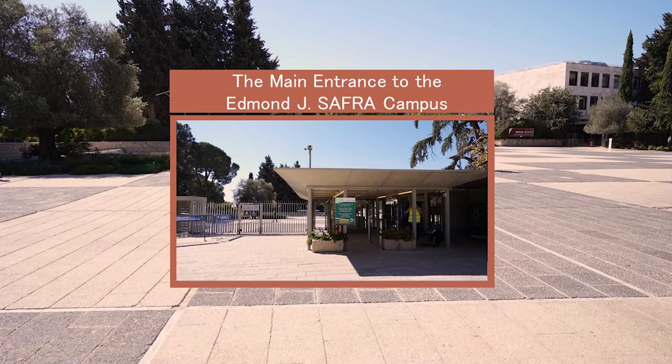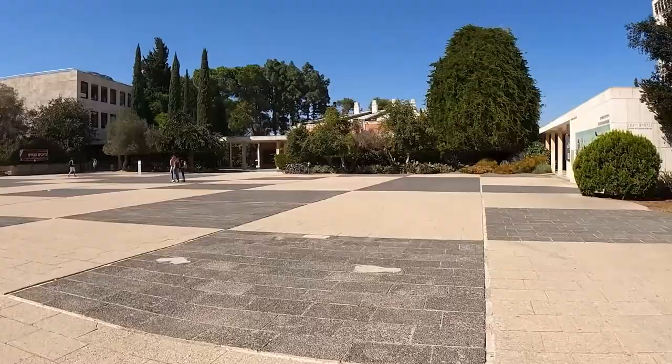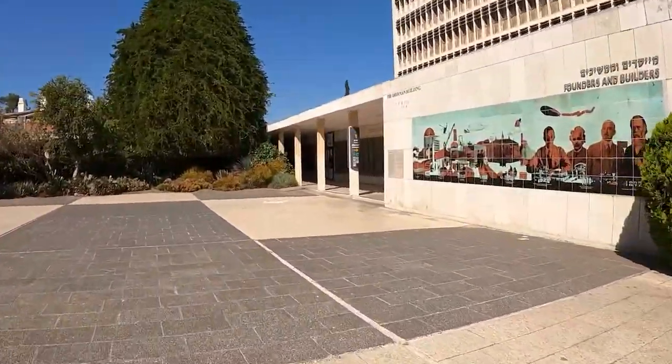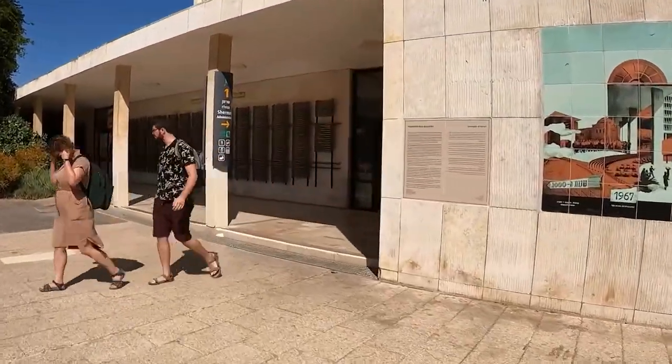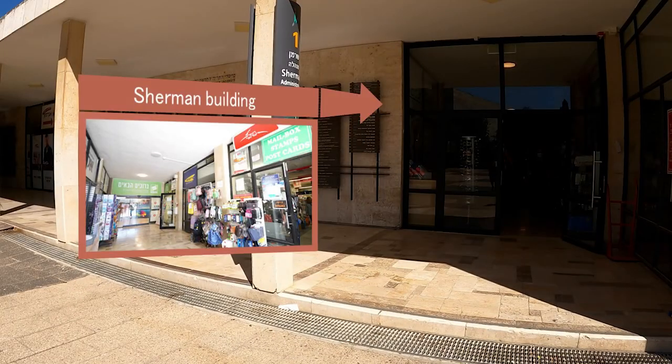This is the main entrance to the Edmond J. Safra campus. Entering the campus gates, to the right, is the Sherman Building, the tallest building on campus. The Sherman Building is the campus's administration building. Here you can also find a cafeteria and a store where you can buy office equipment and books.